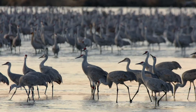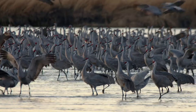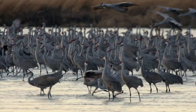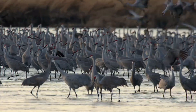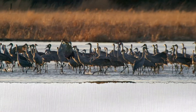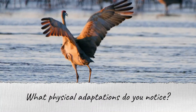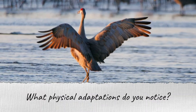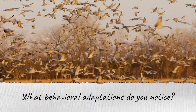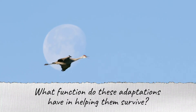Now that we have a better understanding of adaptations and their functions, let's see one more example. Watch as these sandhill cranes gather around the Platte River in Nebraska. They have flown thousands of miles from their wintering grounds, from even as far south as Mexico. As you watch them, think about how you might answer the following questions: What type of habitat do they live in? What physical adaptations do you notice? What behavioral adaptations do you notice? What function do these adaptations have in helping them survive?